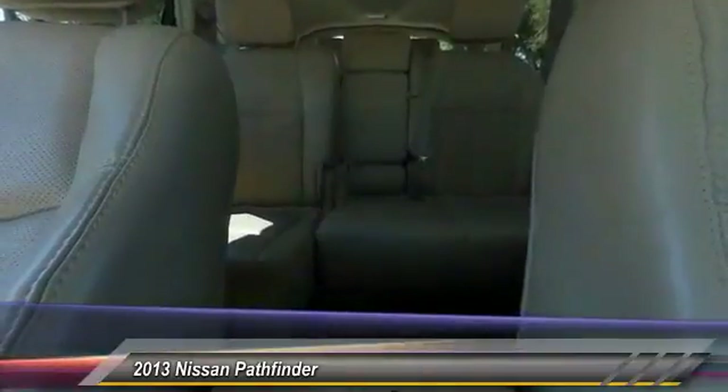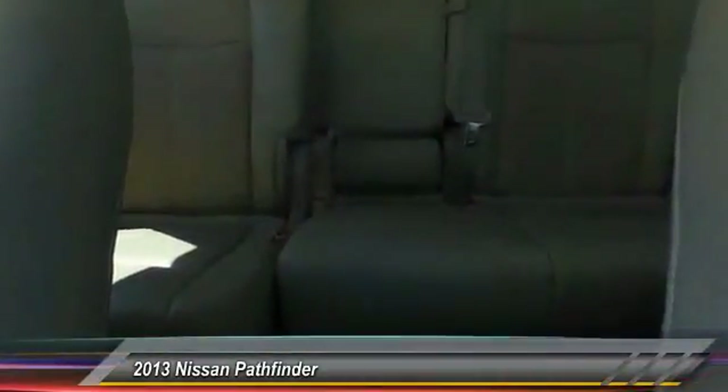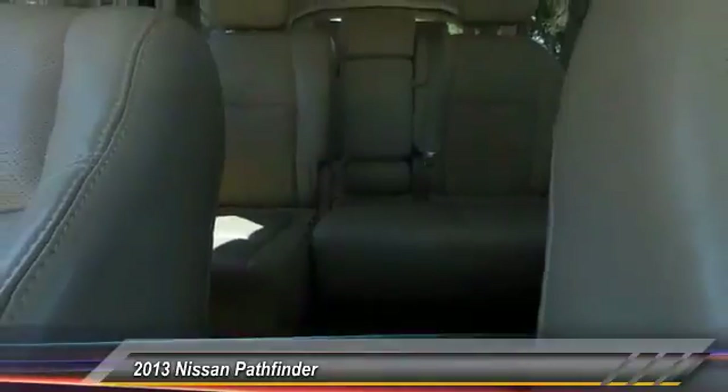This isn't just a vehicle, it's an experience. Stop in for a test drive today.